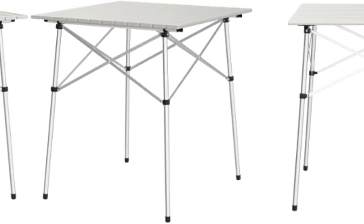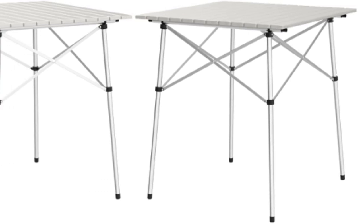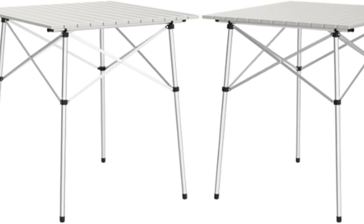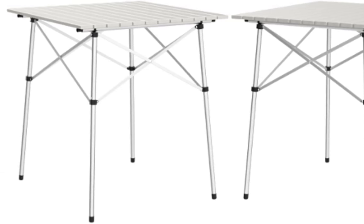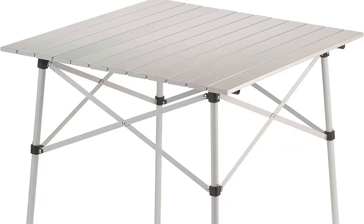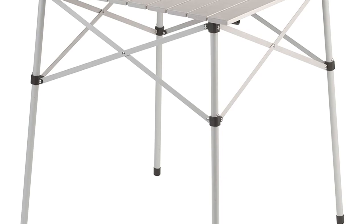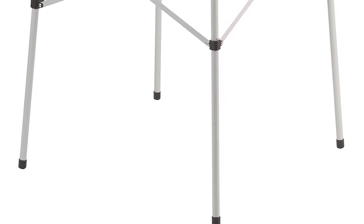It can be used for multiple purposes, such as a laptop station, TV tray, small crafting table, and more, tucking away easily underneath any piece of larger furniture when you're done using it. We found this table more durable and easier to adjust than other products with similar construction. We also appreciate its ergonomic shape, which features an inward curve at the torso, allowing you to get closer.